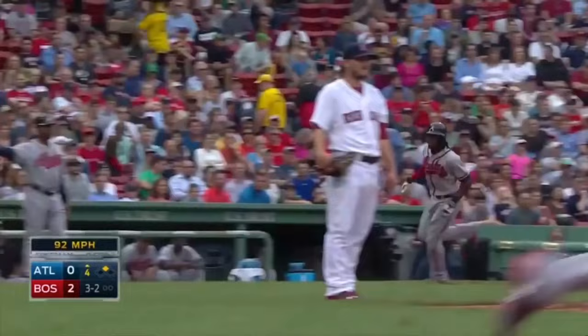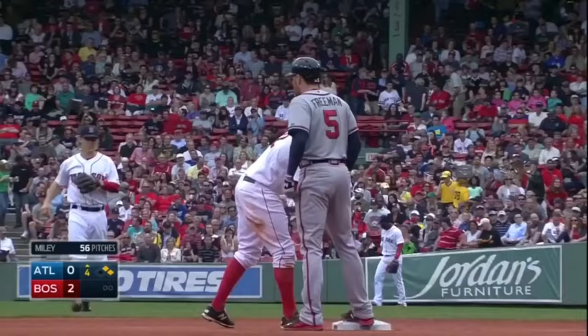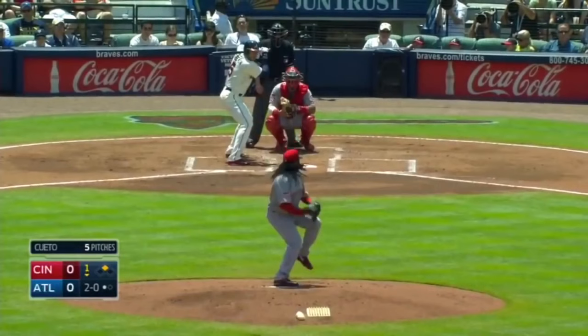Freddie Freeman is going to rip one to right. He's going to take second after a bobble by Castillo, and the Braves are on the board. They've cut the Red Sox lead in half.